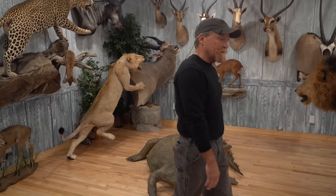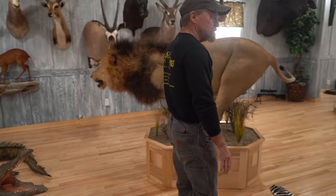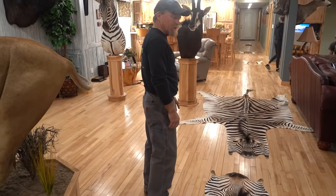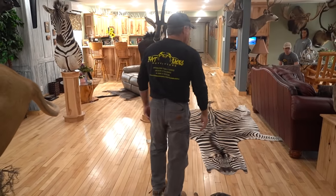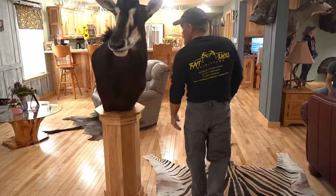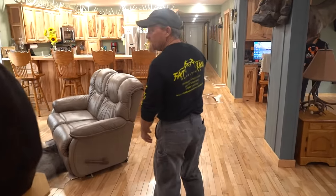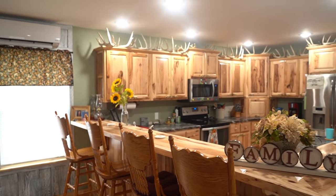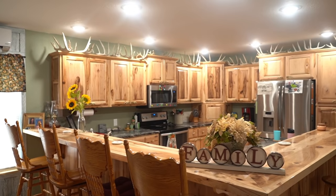These are our zebra rugs — a mountain zebra and a common zebra, different ones we have. Just part of the decor of our home. This is our main showroom for Fat Racks lodge, where we do our outfitting. When people come, they eat right here at the bar with us — family style.